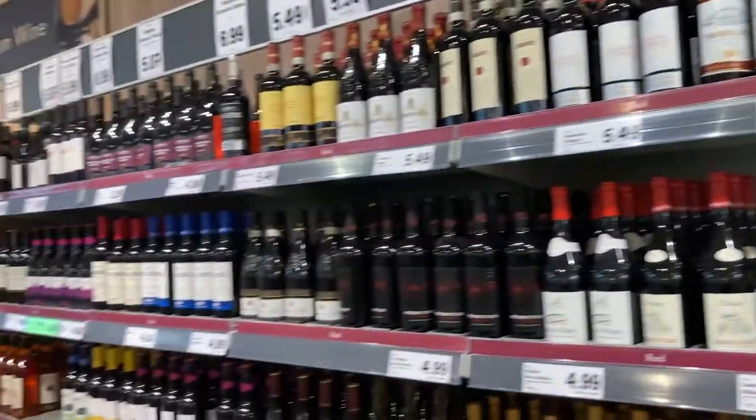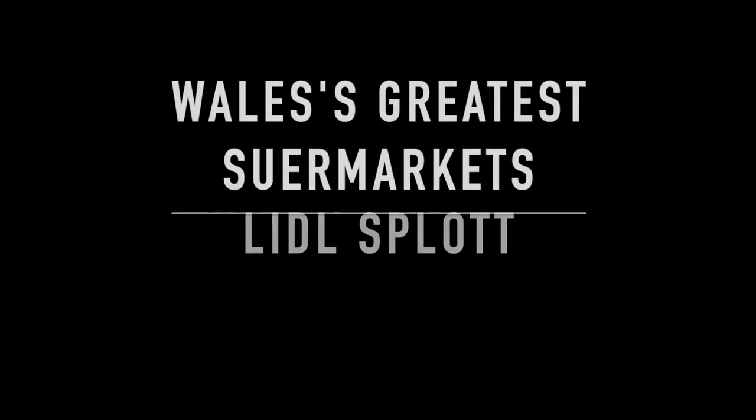And that is it — Lidl in Splott. Another contender for one of Wales' greatest supermarkets.